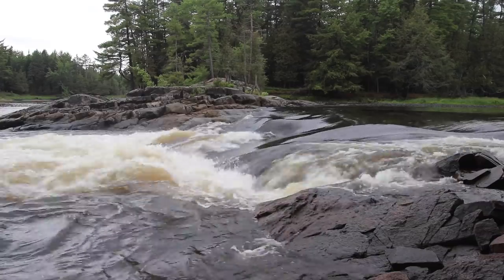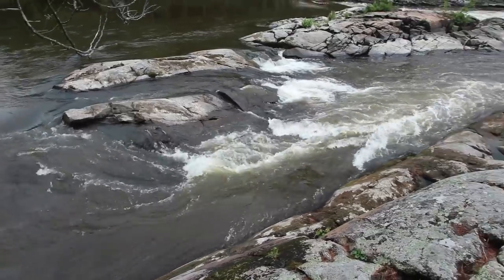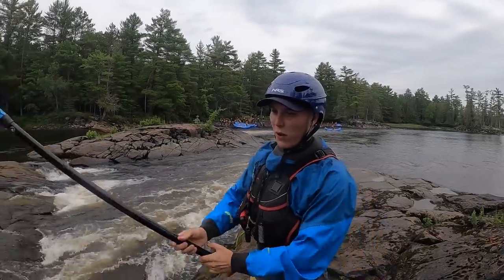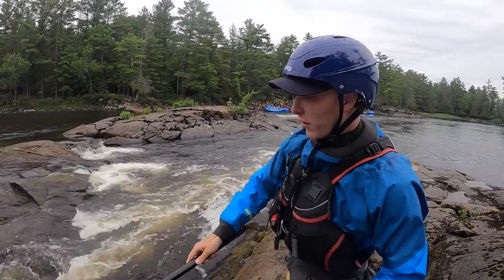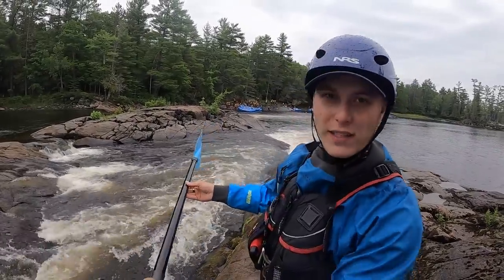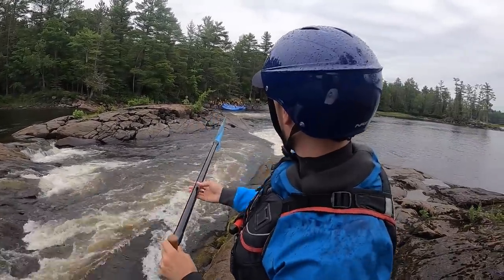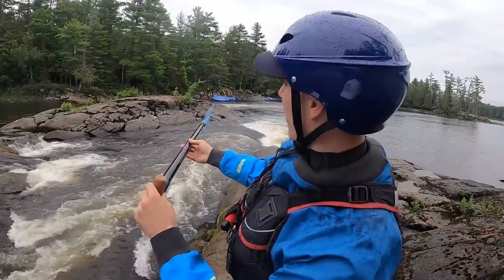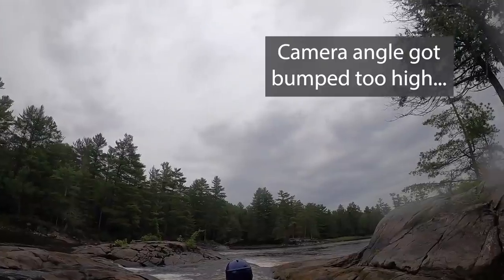We just arrived at what I believe to be Butterfly Rapid. There are two lines here that we found yesterday — a beefier one on river left and a small ledge on river right. Yesterday we ran the ledge first, so the game plan here is to follow the nice easy tongue in the middle, shoot out into the eddy, get to river left, and try to go over that rock ledge — just straight across, draws all day.